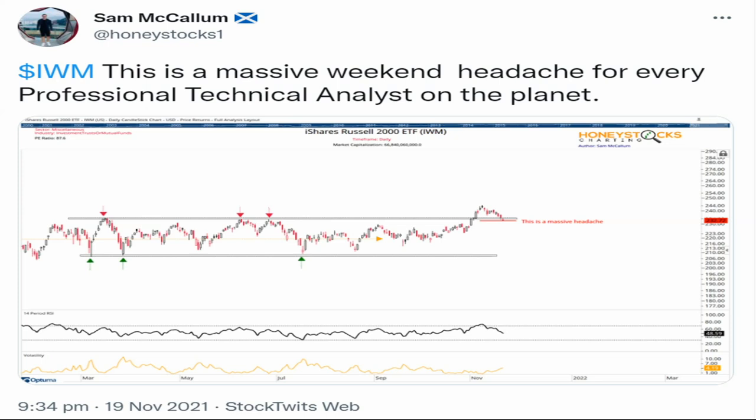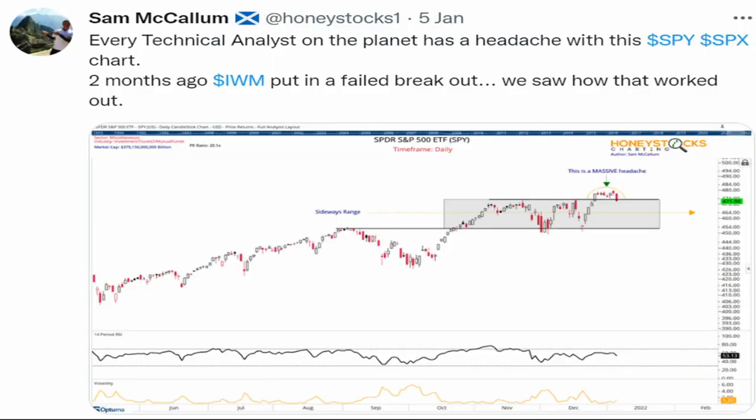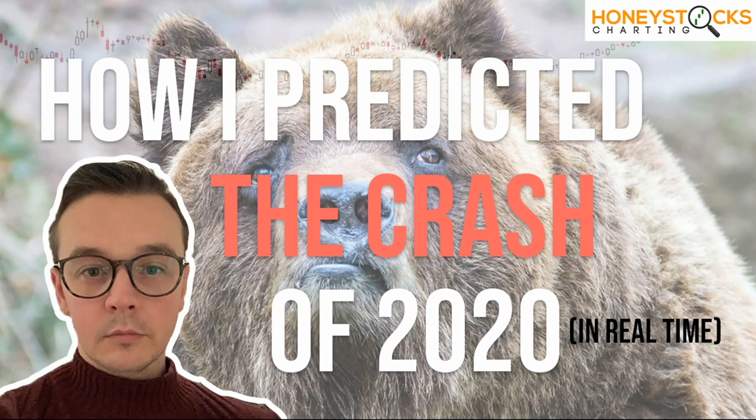A few of my recent calls back in November on small caps got many of our clients and members defensive ahead of these declines. On the 3rd of January, the Great Valuation Reset was very popular. On the 5th of January, I highlighted the big failed breakout in the S&P 500. Back in September, I made a bearish call, and for those of you who have followed me over the years, you'll know I got many clients and members defensive ahead of the crash. This analysis is front and centre on my website and there's a lot of learning to be had for those in the process of learning technical analysis.